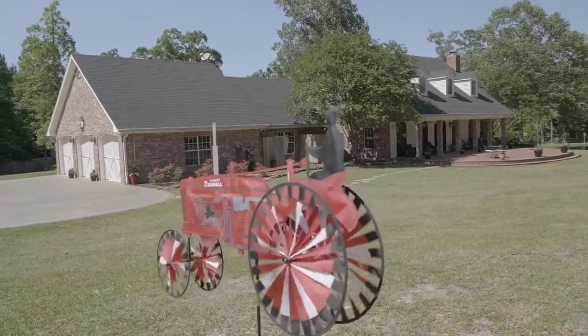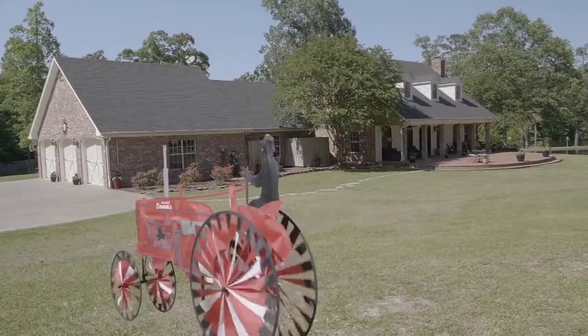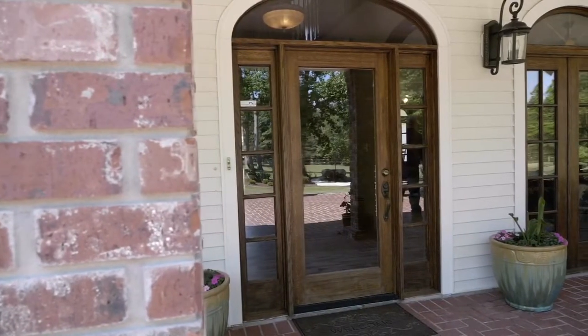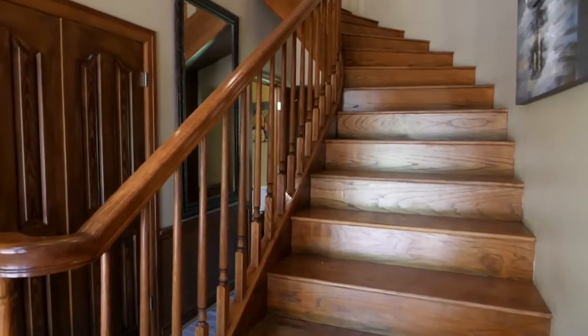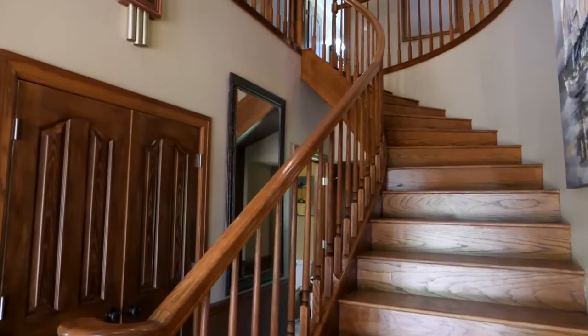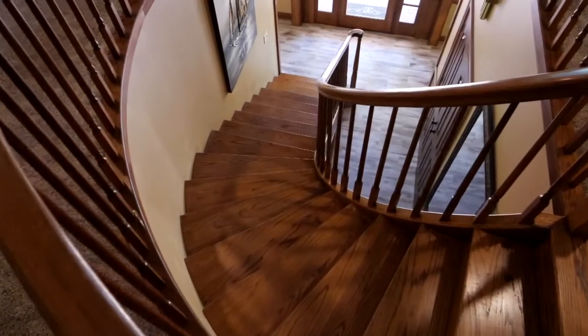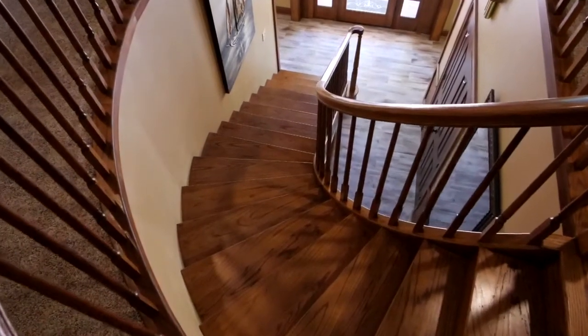This house has five bedrooms and four baths, and a three-car attached garage with easy access into the home. The front entrance leads you to a custom-made staircase inviting you to the second level, where you will find three bedrooms and two newly renovated bathrooms.